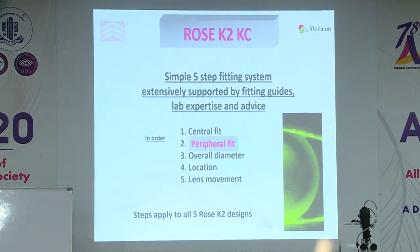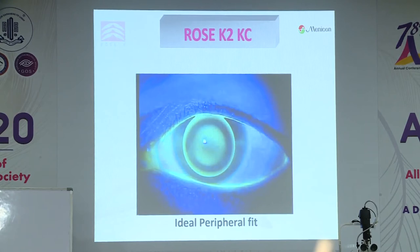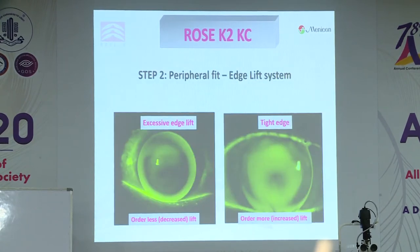What about peripheral fit? Once we have the central fit right, we move to the peripheral fit. What we're trying to achieve is a fluorescent band 0.6 to 0.8 millimetres wide. You judge it in keratoconus in the horizontal meridian, because that's where the edge lift will probably be tightest, and the lens must be centralized with the patient looking straight ahead. This shows an ideal edge lift — that's what we're trying to achieve. If you put the trial lens on and see too much edge lift, you want to shut it down. No edge lift will cause tears never to be exchanged, reducing wearing time; excessive edge lift makes the lens uncomfortable and causes it to move around.